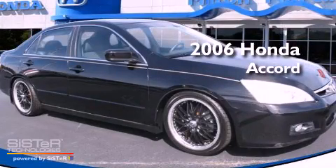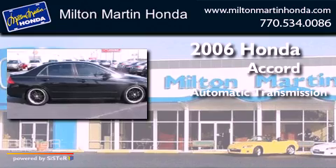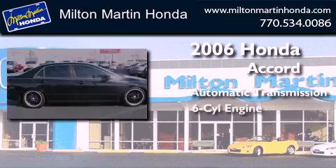This is a 2006 Honda Accord. This four-door sedan has an automatic transmission and a V6.